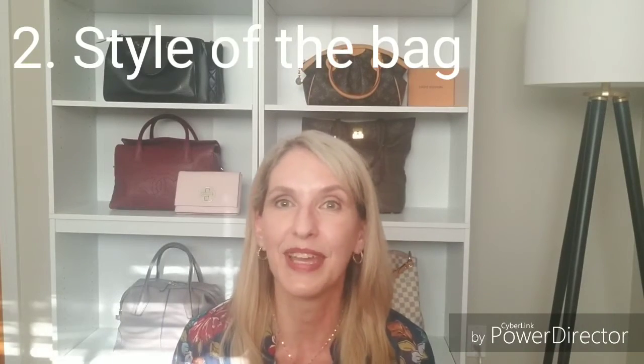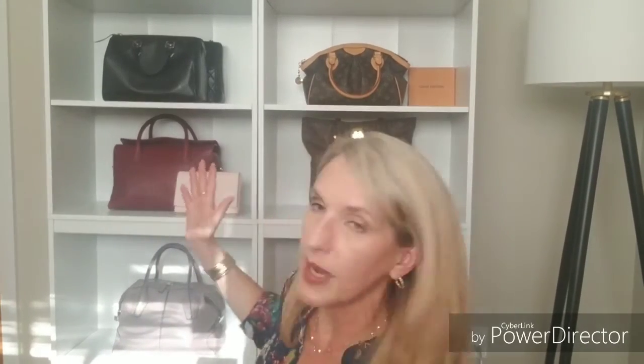The second thing to consider is the style of the bag. If you're going to go out of your comfort zone with a color or print, make sure it follows the style you like. I'm a firm believer that most women gravitate toward a specific bag style. For example, I like a medium-sized bag with a big open space inside. If you're a tote bag lover and you fall in love with a Chanel mini flat bag in bright red — it's beautiful — but are you really going to get the use out of it?